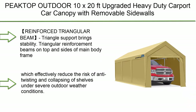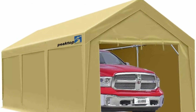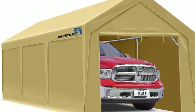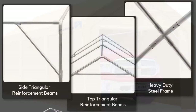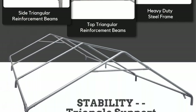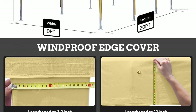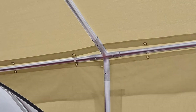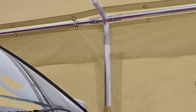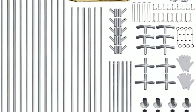Number 1: P8 Top Outdoor 10x20 feet upgraded heavy-duty carport car canopy with removable sidewalls, portable garage tent and boat shelter with reinforced triangular beams and four weight bags. Triangular reinforcement beams on the top and sides of the main body frame effectively reduce the risk of twisting and collapsing under severe outdoor weather conditions.